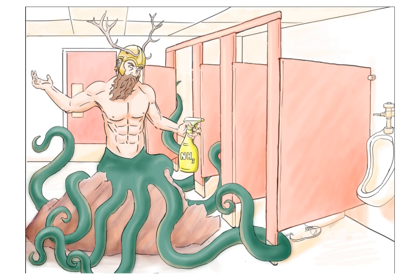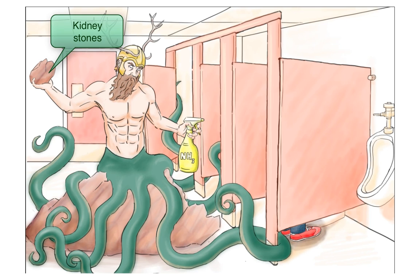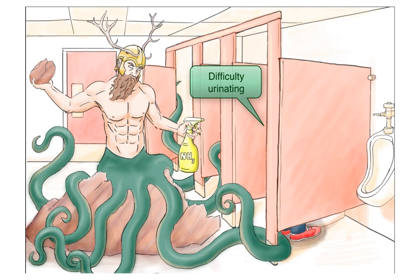The restroom god hates when people come in and urinate after he's been doing so much cleaning. To fend them off, he throws rocks at them while they're at the urinals. These stones will remind you of the kidney stones that Proteus can create. The stone throwing makes the person urinating nervous and makes it hard for them to pee. This will remind you that examiners may include difficulty urinating when describing Proteus urinary tract infection symptoms.